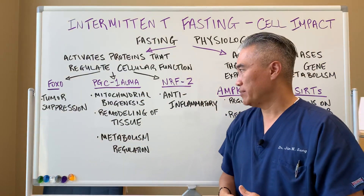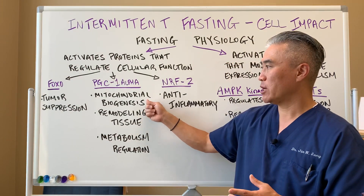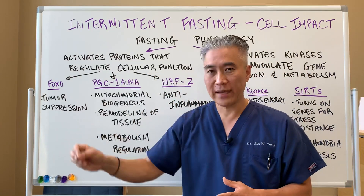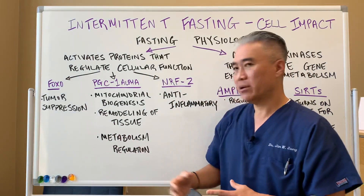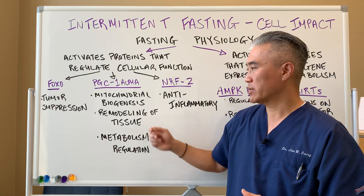PGC1-alpha — this is where energy is produced. We're talking about mitochondrial biogenesis. It actually creates more mitochondria, improving cellular energy. And it's also involved in the remodeling of tissues.